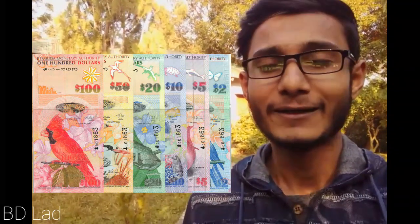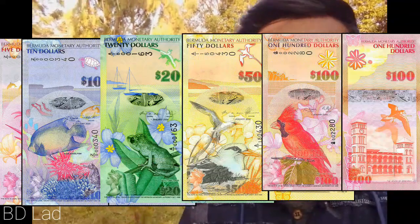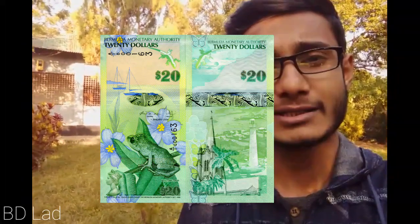He is a cool designer. Bermuda 2 dollar. We have a Bermuda 2 dollar. We have a Bermuda 2, 5, 10, 20, 50, 100. All hybrid polymer notes are the best — that's why we have a Bermuda 2 dollar note.